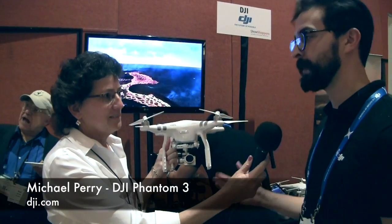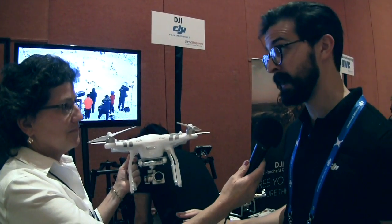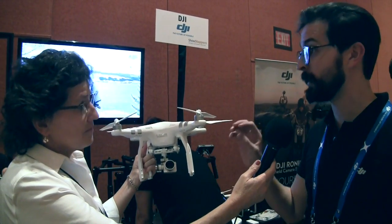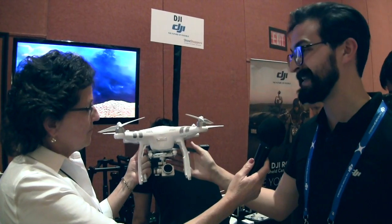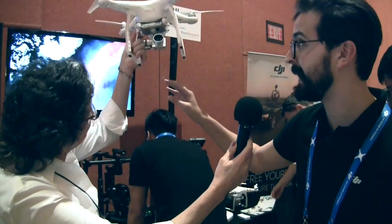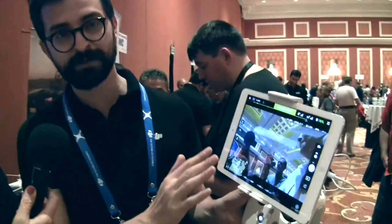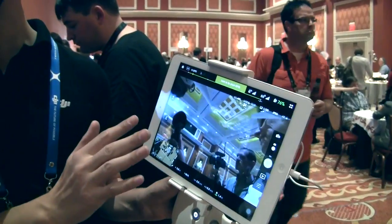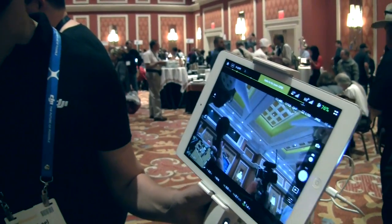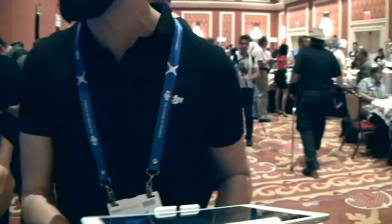We've completely re-upgraded our Phantom series with all the most professional features that DJI offers. It's got a 4K camera on board so you're able to record really high resolution images. You've also got a downward-facing camera that will stabilize it even in environments where you don't have GPS connection. And you're also streaming 720p video to your smart device at a range of almost a mile, with really low latency so you get a really pristine understanding of what the camera is shooting.